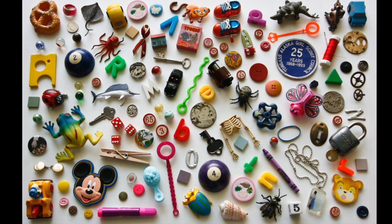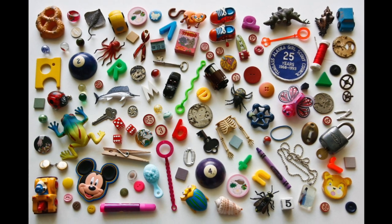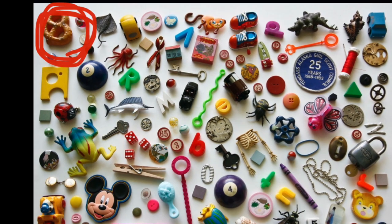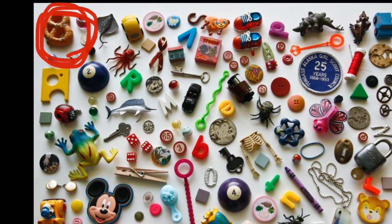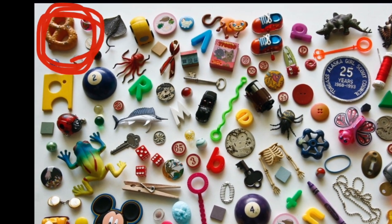Now we're going to look for the pretzel. I love pretzels. Can anyone find it? There it is up in the corner, next to that cheese.